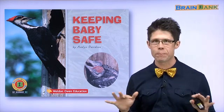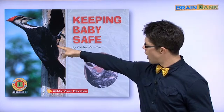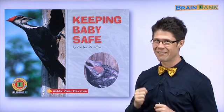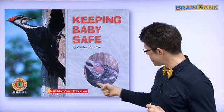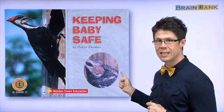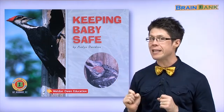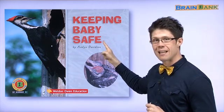위험한 거 없어요. On this cover, we have a picture of what? What is that? It is a bird. Did you say bird? Fantastic. Yes, this is a bird. And what are these? These are baby birds. Yes, this is the mother bird, and these are the baby birds. Let's read about how the mother bird keeps the babies safe.